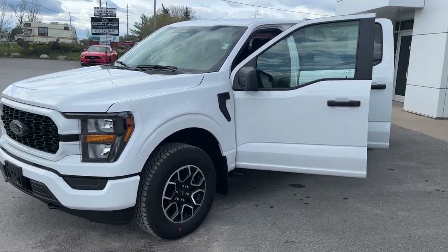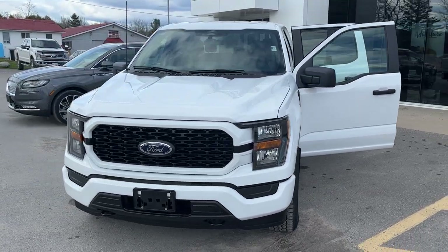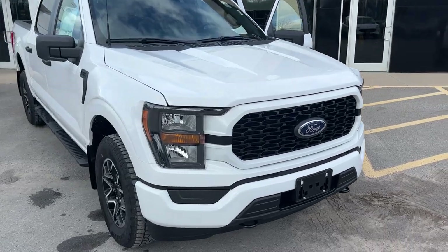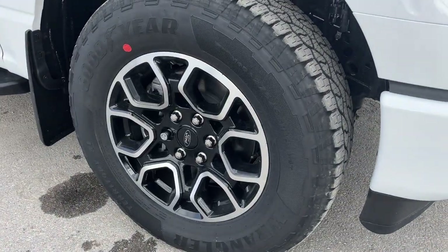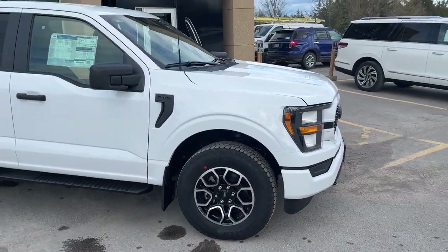2023 Ford F-150 XL 101A package in Oxford white. This one also has the STX appearance package and you're rolling on 18-inch machined aluminum alloy wheels with those black painted pockets and all-terrain tires.